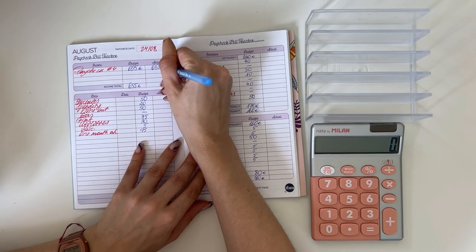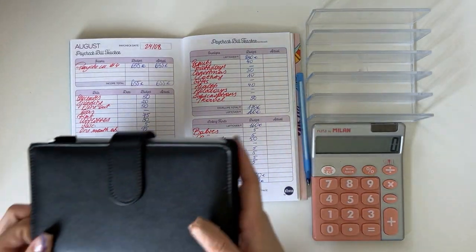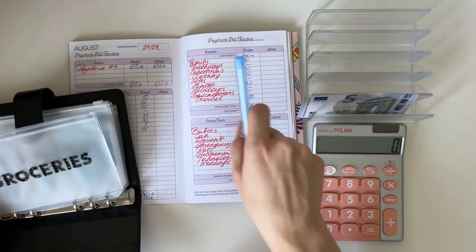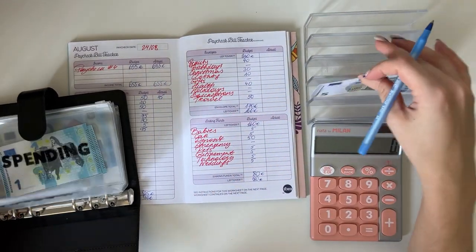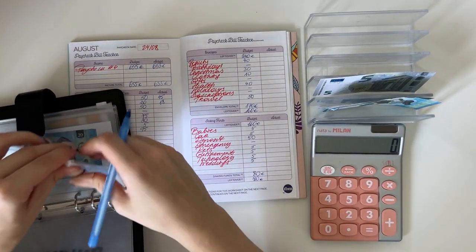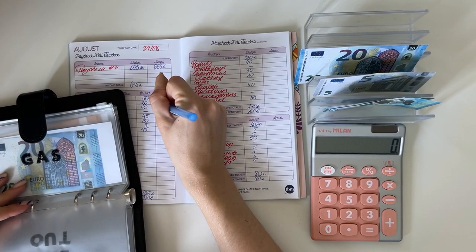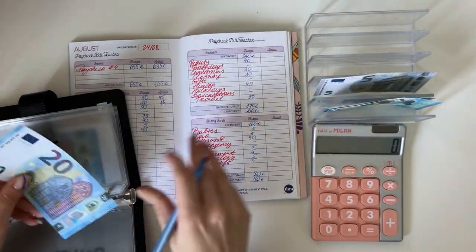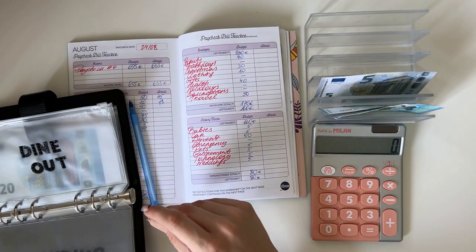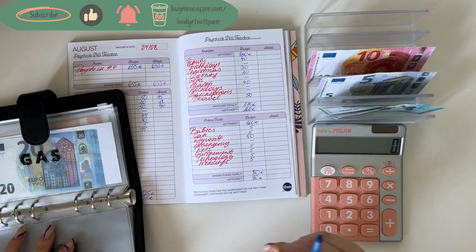Let's flip through the weekly budget and see the actual amounts. We had 655 euros to work with for paycheck number four. Groceries has a rollover of five, so we spent 45 there. Spending has a rollover of two, so that's 18. Dine-out — actually that rollover should have been 10, not 20. We spent 40 in dine-out, let me quickly correct that.